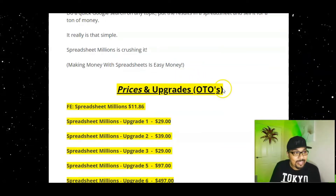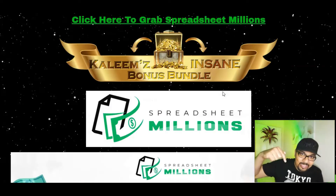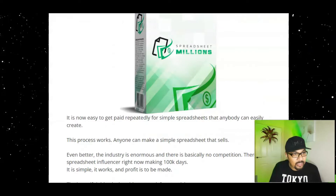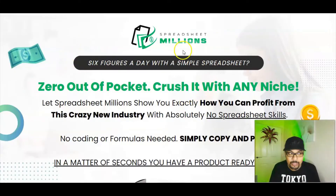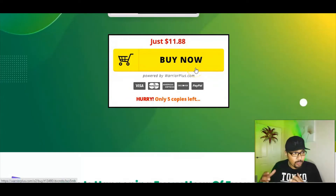Let's get cracking with the pricing and OTOs. If you think there's something for you — which I'm sure it is, that's the reason why you're watching this video — all you have to do is just click on that first link down in the description below. That will take you to my bonus bundle page and once you're there, click on the banner button or the timer button. That will then take you to the sales page of Spreadsheet Millions. Just scroll down and it will give you an option to buy now for $11.88.